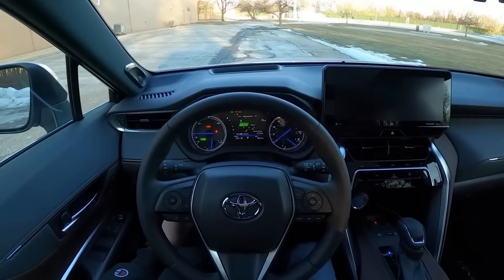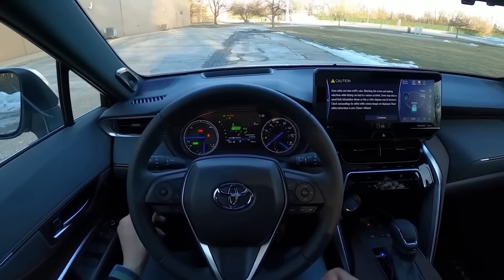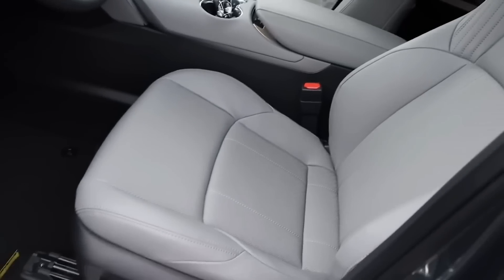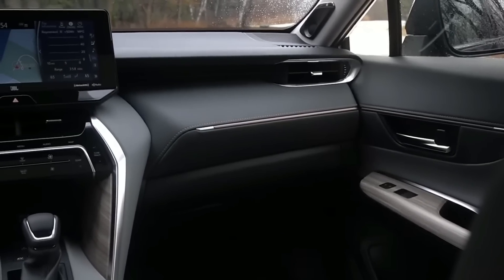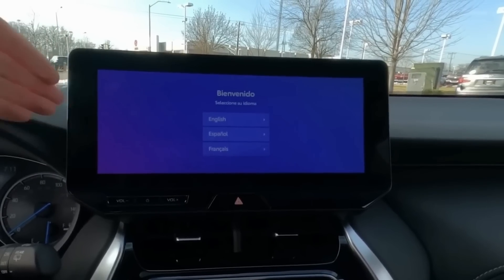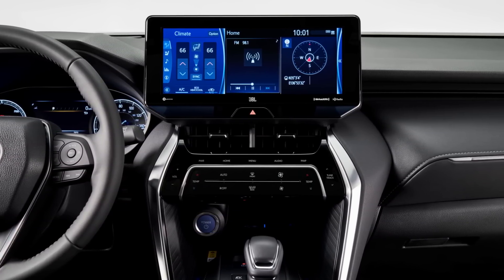Let's turn our attention to the 2024 Toyota Venza interior. The new Toyota Venza has a sleek and modern interior design. The dash is clean and uncluttered, with a large touchscreen display prominently featured in the center of the console. The infotainment system is intuitive and user-friendly, with a variety of features such as satellite radio, Bluetooth connectivity, and Apple CarPlay and Android Auto compatibility.